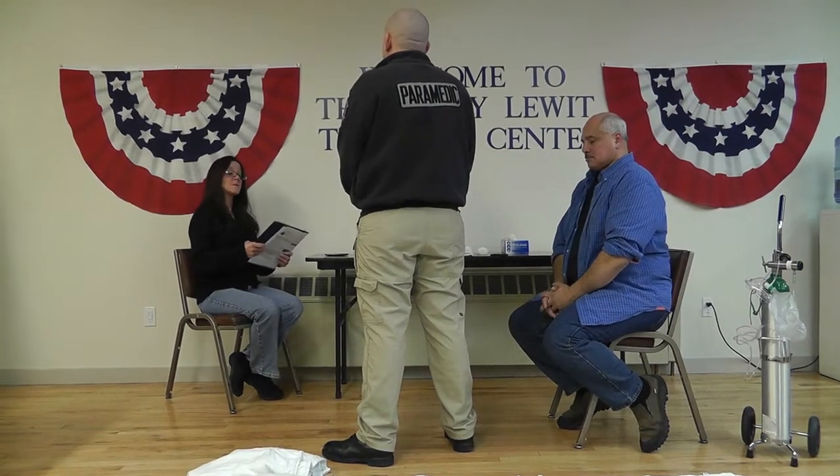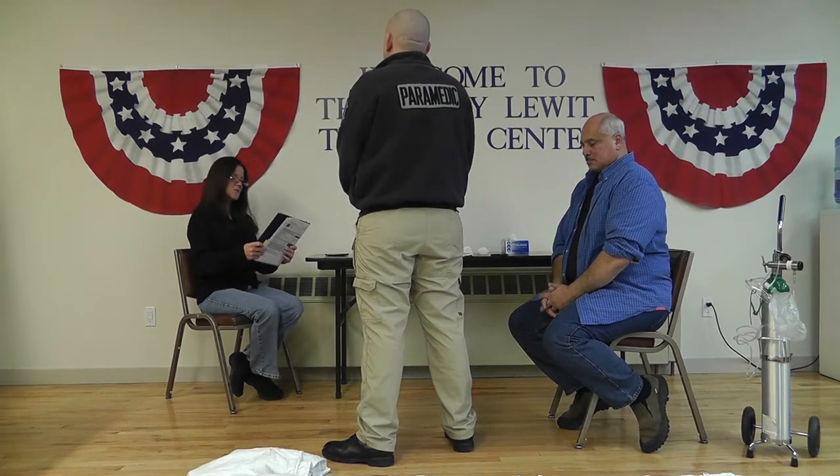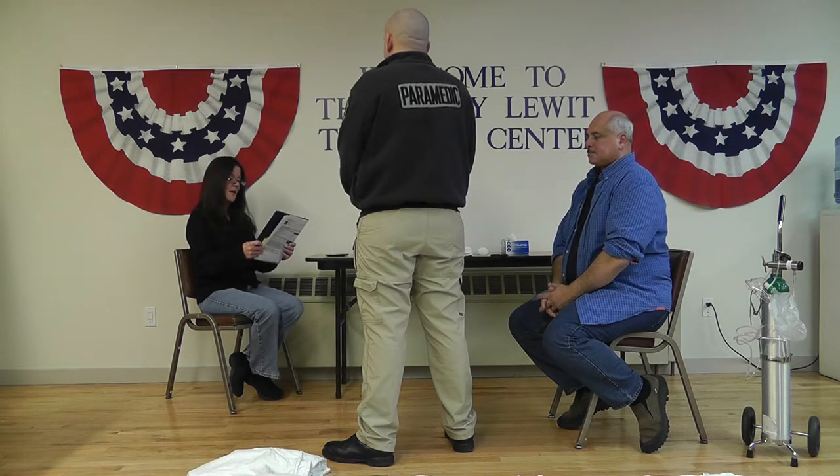Welcome to the New York State Practical Skills Examinations, Station 6D. The station is designed to test your ability to control hemorrhage. This is a scenario-based testing station.